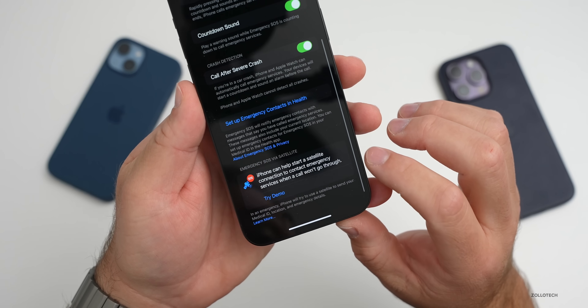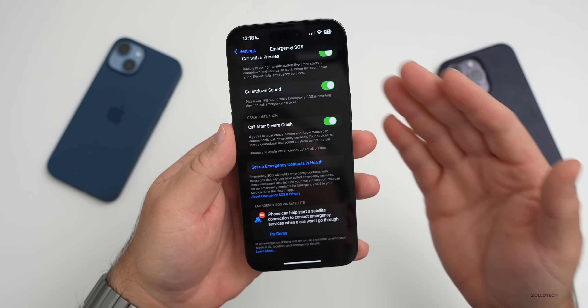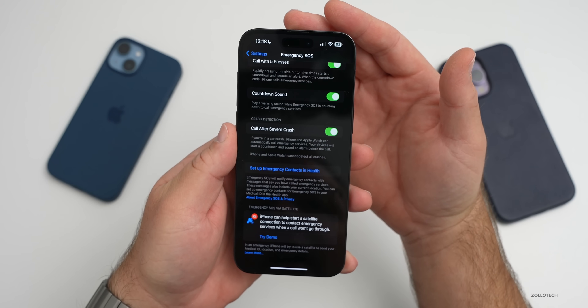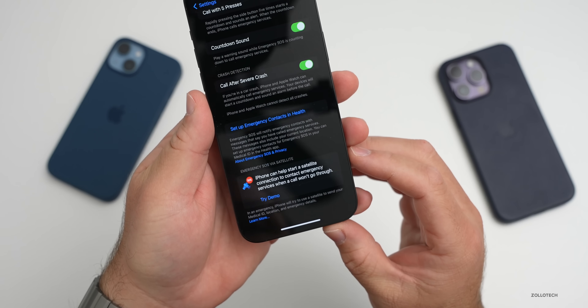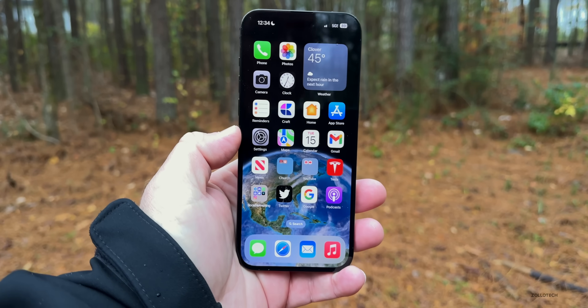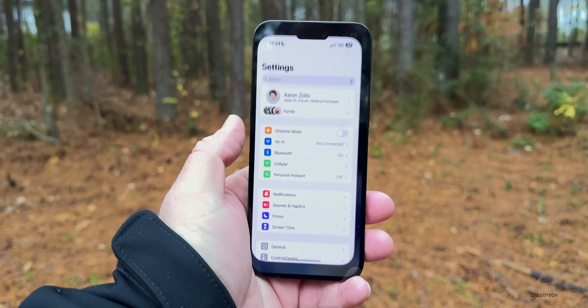You do need to be in view of the sky so it can connect to a satellite. For the demo, I don't believe it actually connects to a satellite, but it will show you where that satellite is located. I'm outside in my backyard — it's a little cold and rainy, and we're in the woods with some tree coverage — but let's try it out.